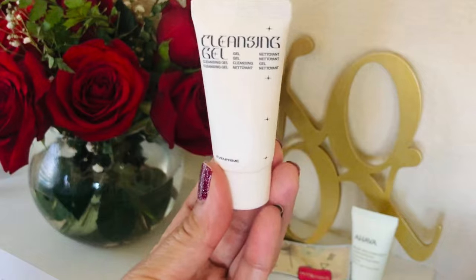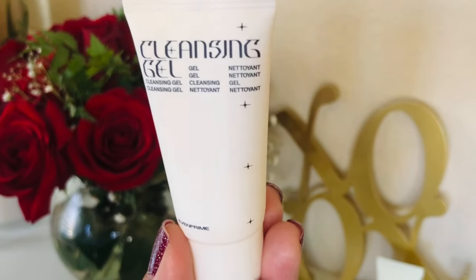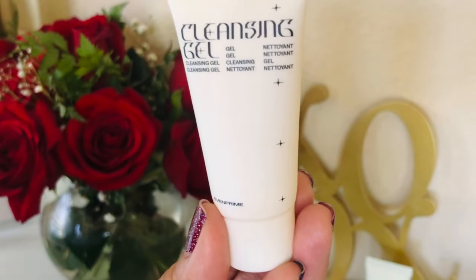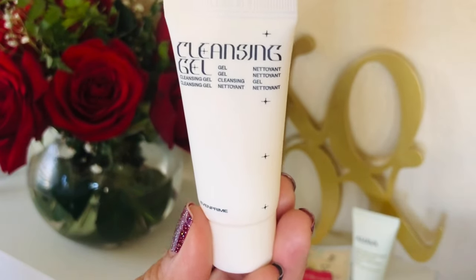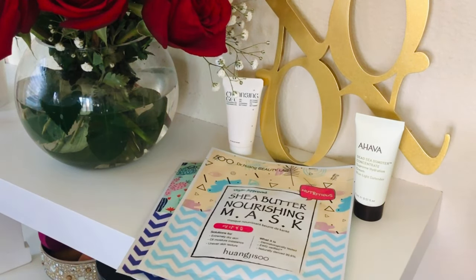Next item is the Cleansing Gel by Even Prime. I tried this already — you know me, I always like to try products before I show them to you guys. A full size is $16. It's a gel cleanser that's supposed to effectively remove dirt and excess oil and hydrate the skin with hyaluronic acid and vitamin B5. I have to say, it's not good for makeup wearers — it's a very light cleanser. I had a hard time removing all my makeup, so pass on this one.